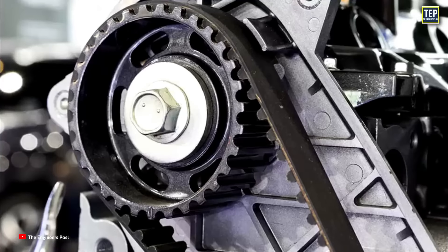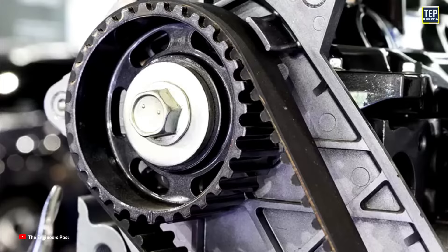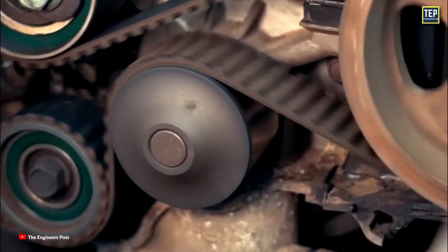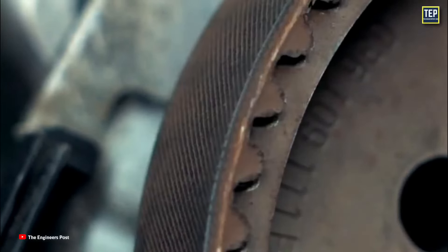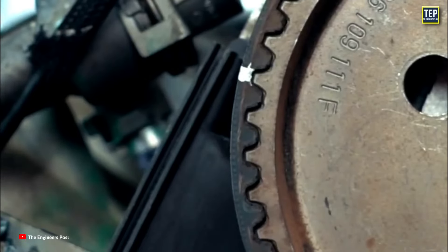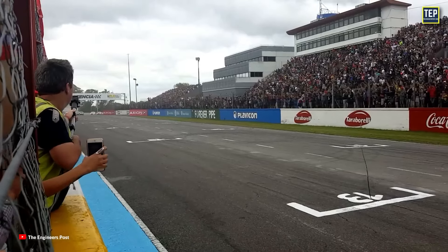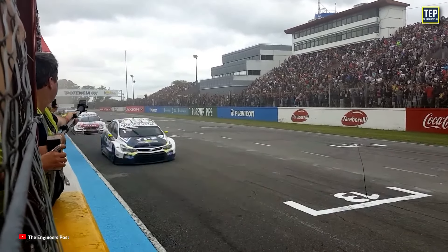Timing belts are naturally much quieter and lower in cost compared to timing chains. They are lighter, resistant to rust, and allow the engine to perform at higher speeds because their performance is not dependent on oil pressure in the way that timing chains are. Timing belts also eliminate harmonics from being transferred into the valve train and are excellent for high RPM applications. Belt drive systems are preferred in Pro Stock, NASCAR, and many other forms of racing due to these benefits.